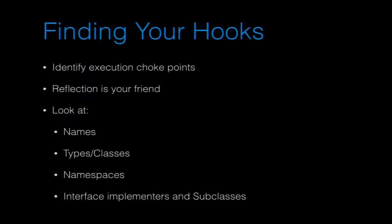Reflection is going to be your friend. As you're reading data in and looking at types, use reflection to figure out what it is. You can look at names of classes, names of methods, types in classes, namespaces, whether something implements an interface or subclasses from something. These are all really useful things we've used in our work to determine if it was the thing we wanted and then the correct method on that thing.